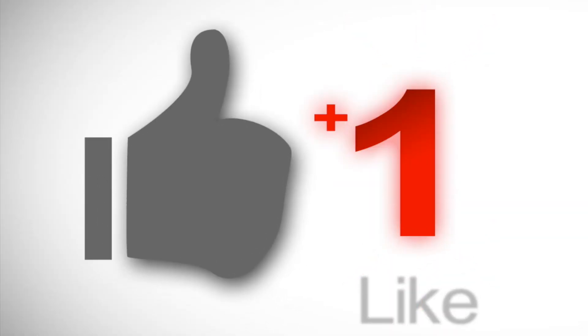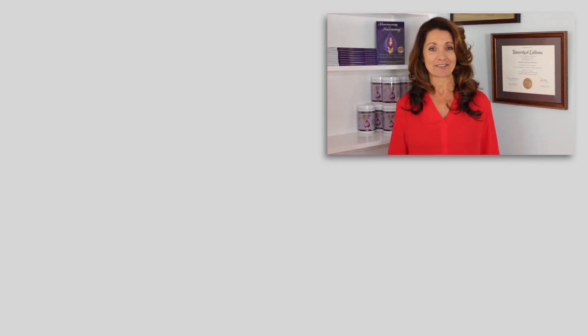If this video was helpful, be sure to subscribe, share with your friends, and hit the like button so I know to make more videos like this. Thank you for watching my video. I'll see you in the next one.